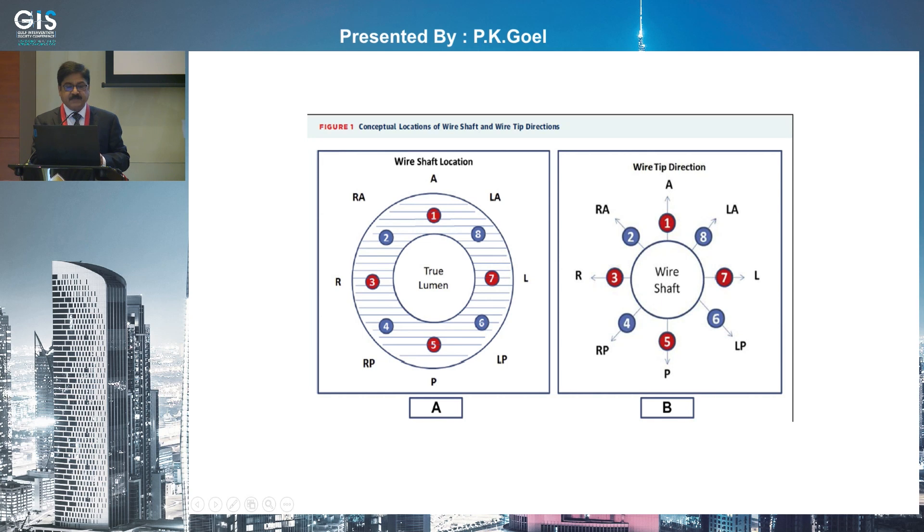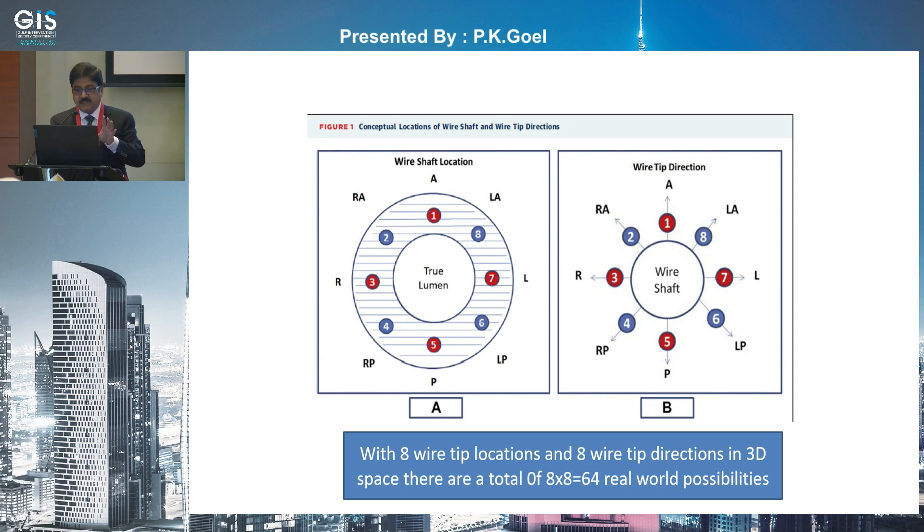If you imagine the true lumen inside, the wire shaft could be either anterior, posterior, left, right, or a combination — giving eight theoretical locations. Similarly, the wire tip at those eight locations could independently point in eight directions: anterior, posterior, left, right, and so on. Making eight into eight gives 64 combinations. The prerequisites are an understanding of the CTO tract, distal target, and distal cap. You need a dedicated CTO wire with strong penetration power and one-to-one torque control — such as the Gaia wires — and controlled directional rotation to avoid increasing the sub-intimal space.